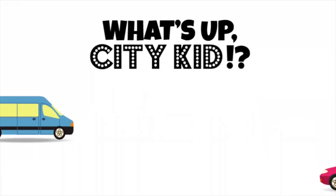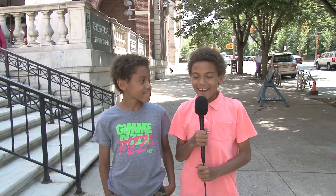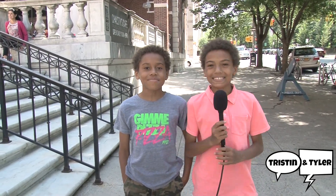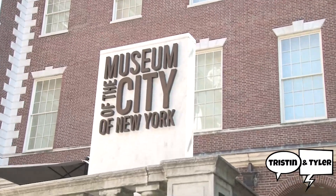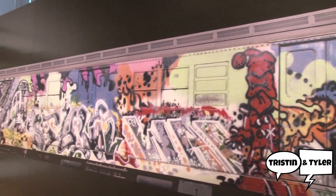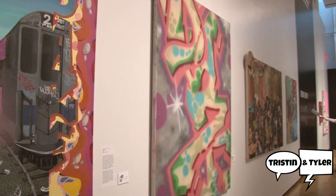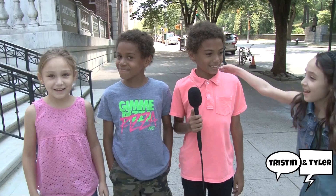What's up City Kid? Hi, I'm Justin and I'm Tyler, and today on What's Up City Kid we're at the Museum of the City of New York. We're checking out the City as Canvas exhibit. We're going to see some really awesome street art and we brought some really cool friends along.